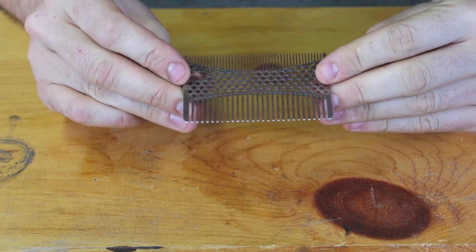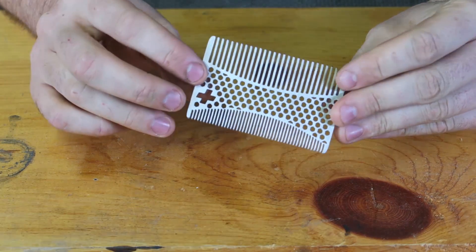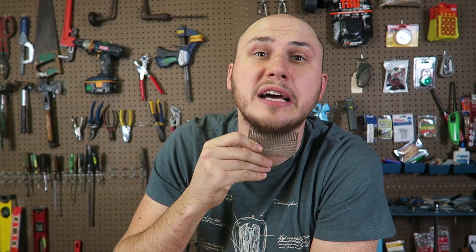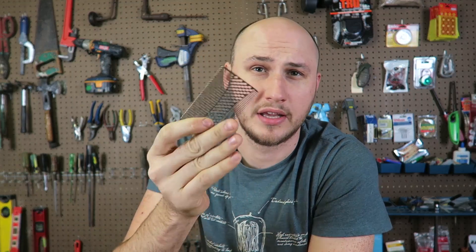The first gadget I got here is a comb — whatever you call it. It's not like I can use it on my head, but I guess it's pretty good for my beard. That gadget is actually pretty useful to me. That actually feels pretty nice to comb my beard. Who knows, maybe I'll grow it out even more.